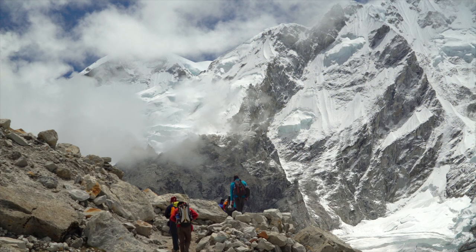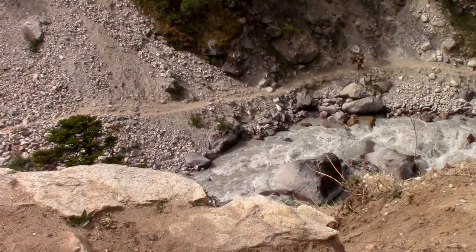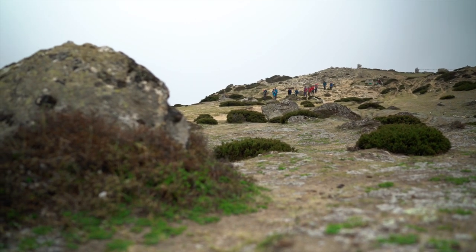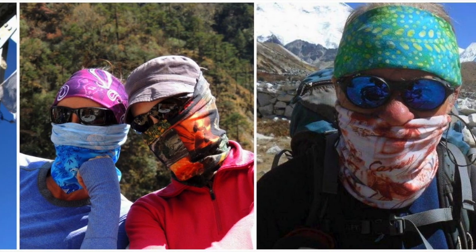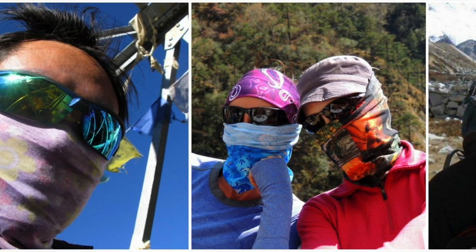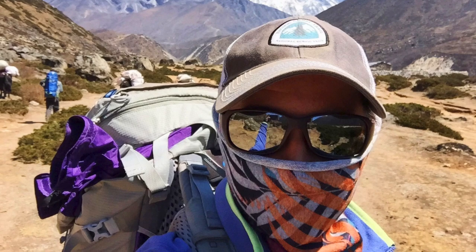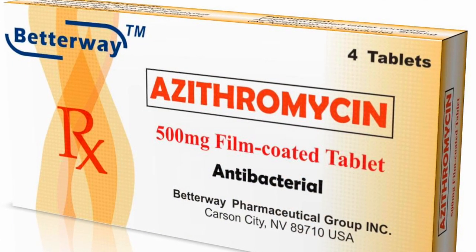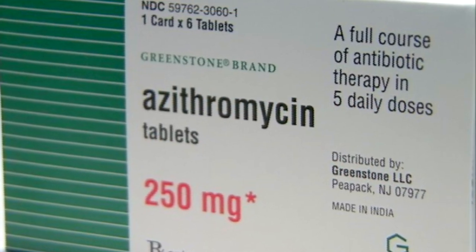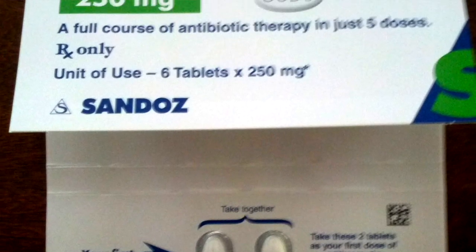A lot of people get what we call the Khumbu cough. It has a lot to do with the dry and dusty air, certain humidities and temperatures in the valley — sometimes you see it, sometimes you don't. A good way to prevent it is to wear a neck buff covering your nose and mouth, as re-breathing through it adds a little humidity. But in the event that you do get a cough in the Khumbu Valley, it's a good idea to have a Z-Pak — azithromycin — a five-day course. The doctor can prescribe it easily and it will help in the event of any more serious respiratory issues.